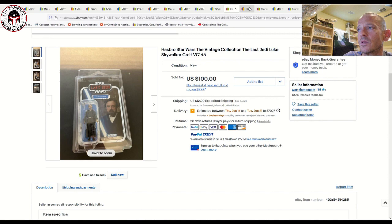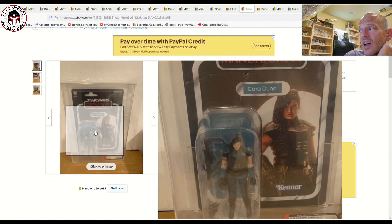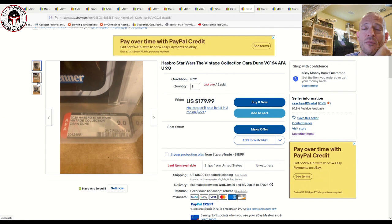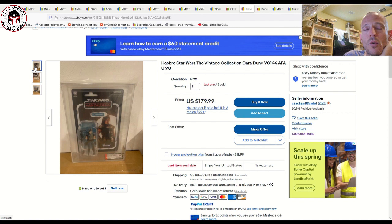This seller had eight uncirculated 9.0 VC164 Cara Dunes — not the non-carbonized version. Somebody sent in a sealed case and he sold eight of them; he's got one still listed for $180 plus $15 shipping. That's way off the highs — one of these graded sold for around $435 after the Gina Carano fiasco — but it still commands a big number for an uncirculated 9.0. He's got one still available as of June 13th.